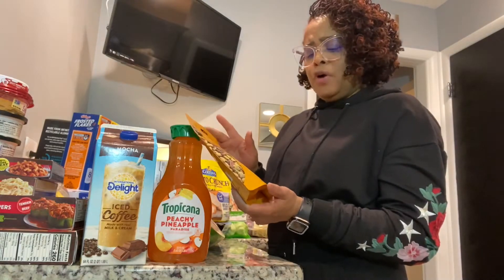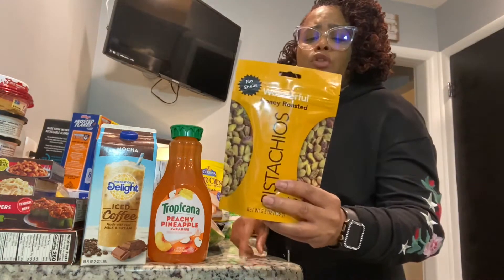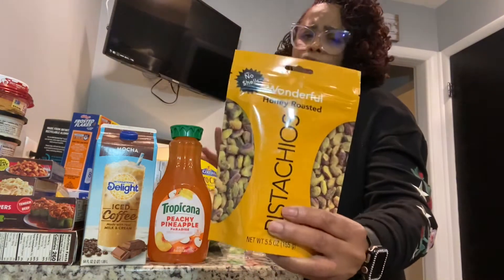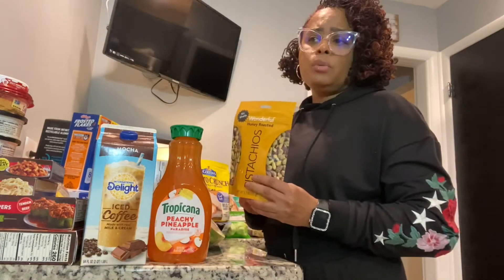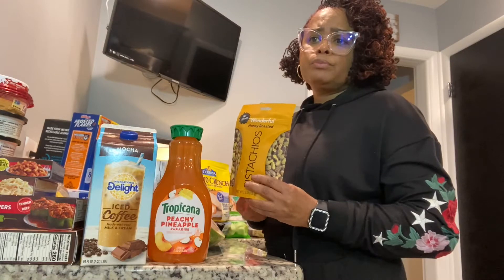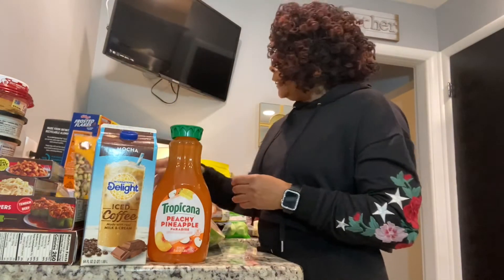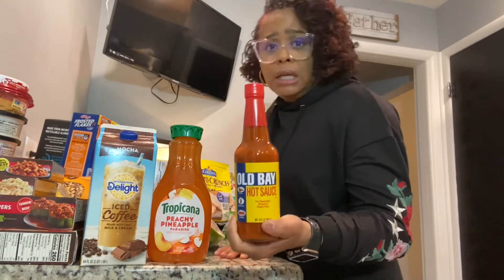We've been eating a lot of Wonderful Pistachios — the ones already shelled, easier to eat and just delicious. This one is honey roasted. We've tried original and we've tried salt and vinegar, which is my favorite.